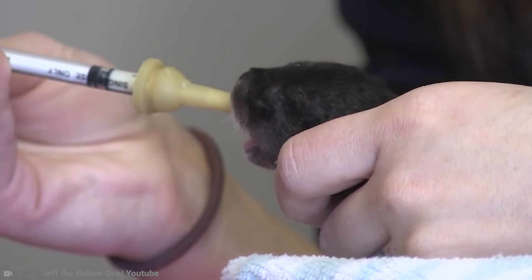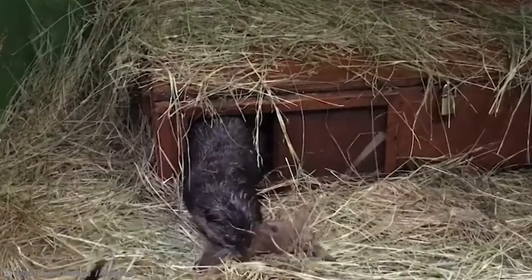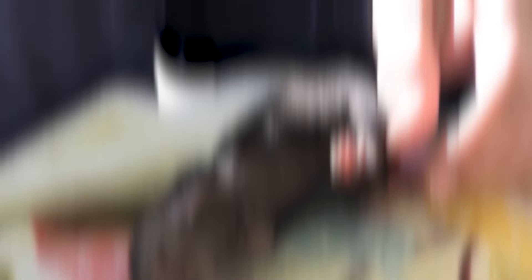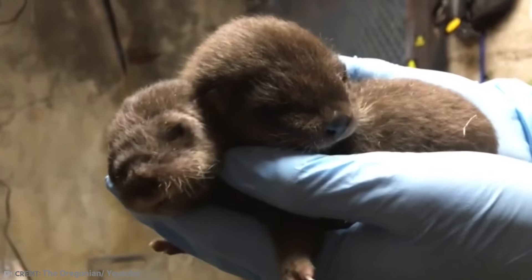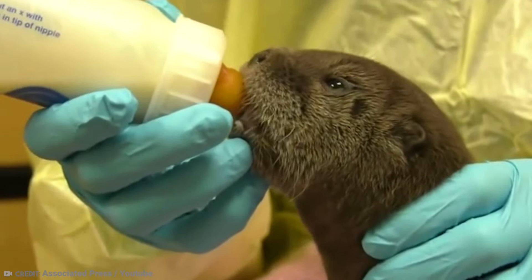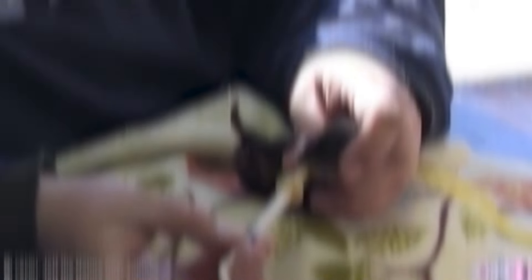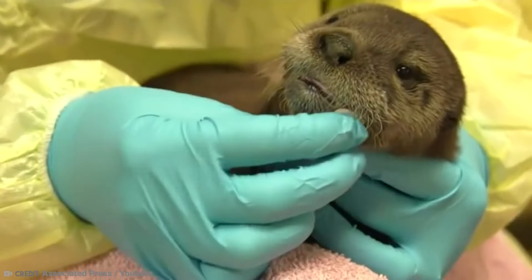Prior to giving birth, both mother and father otters stockpile food for themselves so they don't have to leave the nest while the baby otters are still very young. Normally the baby otters are terrified of water, and their mother has to drag them in to take a few swimming lessons. But then after a while, the mother has to drag them out of the water because they love it so much — sounds a lot like human children. Baby otters are known as puppies and are very playful animals. Usually an otter mother will give birth to a litter of 2–4 puppies, so they are never short of playmates.